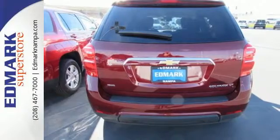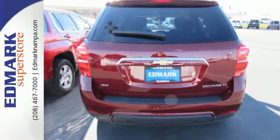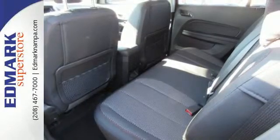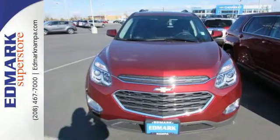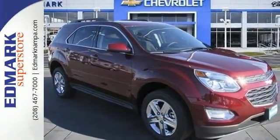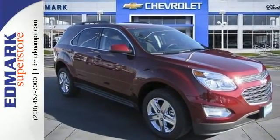Inside, the Equinox tradition of a roomy cabin continues with plenty of leg and headroom for first and second row passengers, and even more storage space and of course safety. You get electronic stability control, traction control and eyes in spots where you can't see with a standard rear vision camera.